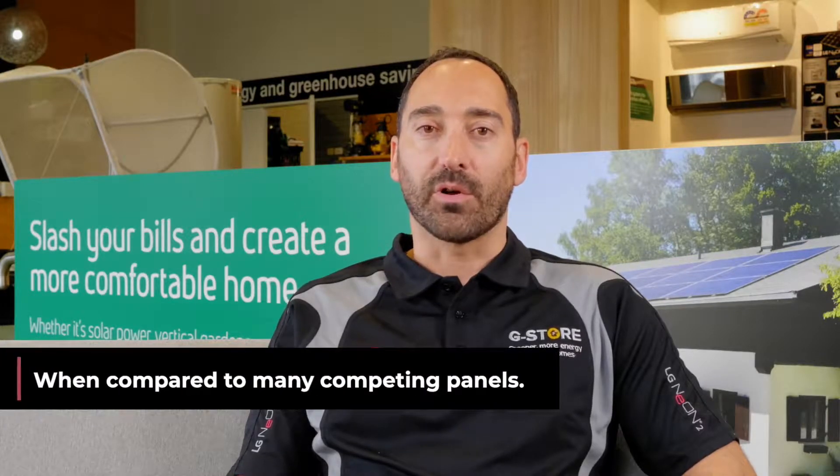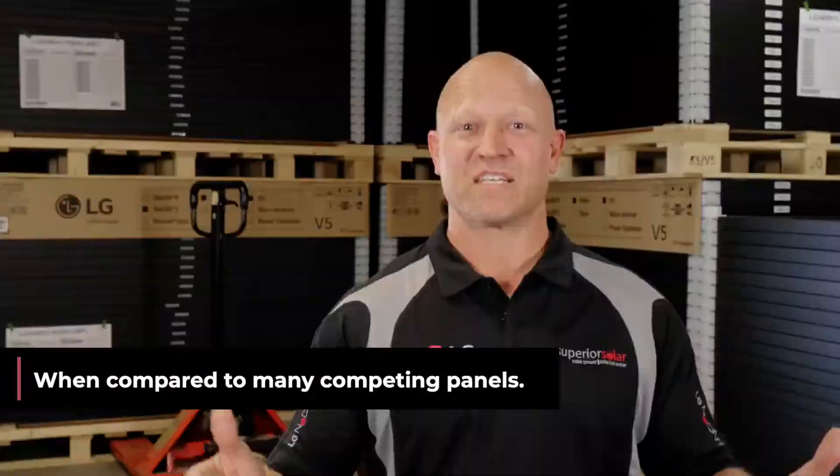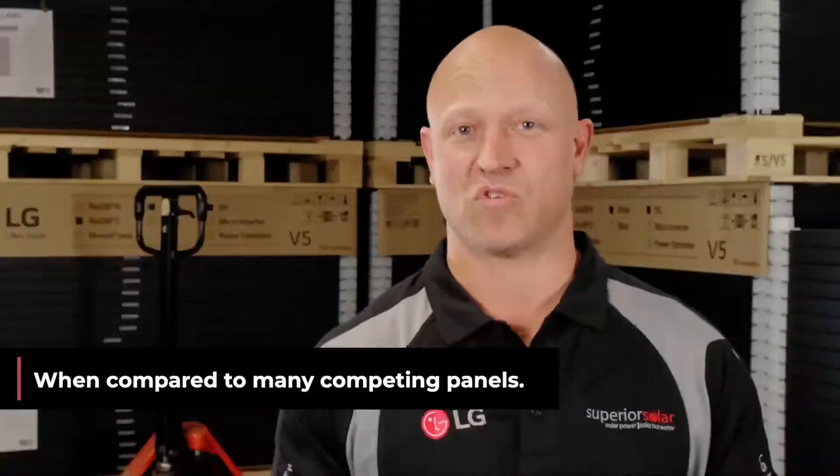It's really important to get a highly efficient panel on your roof because roof real estate is more valuable than you probably realise. With LG panels you'll get more yield per square metre on your roof, so when you've got a certain amount of roof space you want to maximise what you're going to get out of there. We're fitting a lot more power in a smaller amount of roof space.